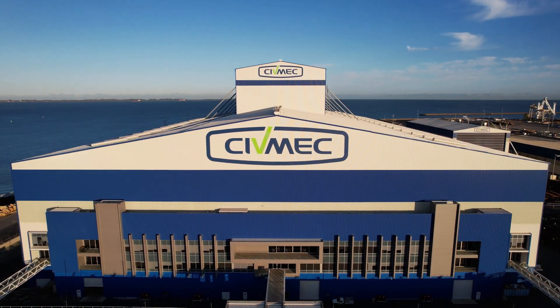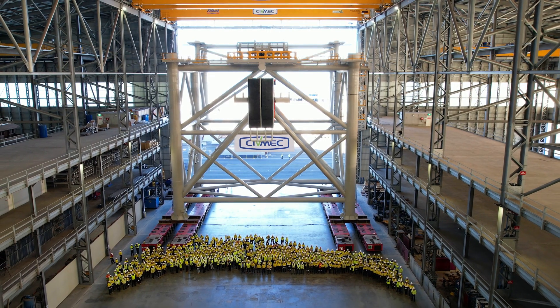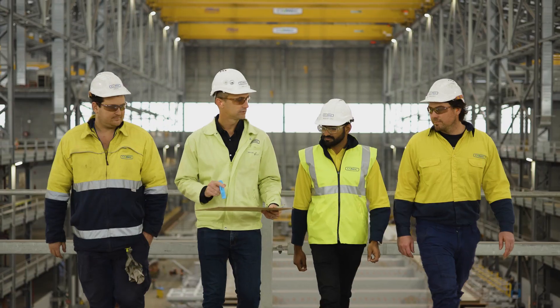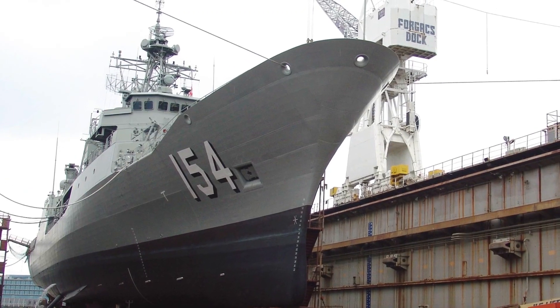Civmec, a proven Australian company, strengthening the nation's sovereign shipbuilding and sustainment industry. With a highly skilled and experienced heavy engineering team, Civmec has the capability to manufacture complex shapes and structures from large onshore and offshore modules to vessels for the Royal Australian Navy.